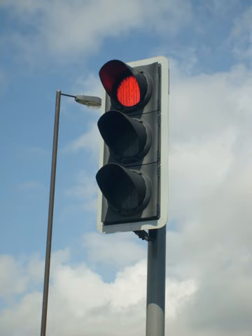Actions required by drivers on a yellow light vary, with some jurisdictions requiring drivers to stop if it is safe to do so, and others allowing drivers to go through the intersection if safe to do so. A flashing amber indication is a warning signal. In the United Kingdom, a flashing amber light is used only at Pelican crossings, in place of the combined red-amber signal, and indicates that drivers may pass if no pedestrians are on the crossing.